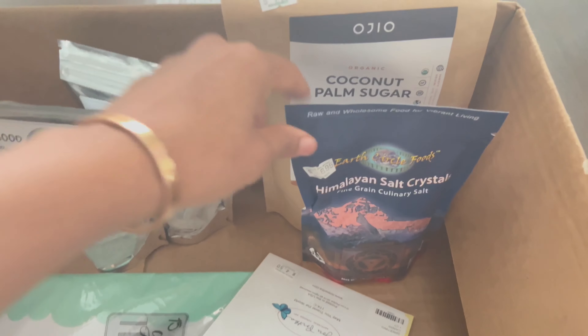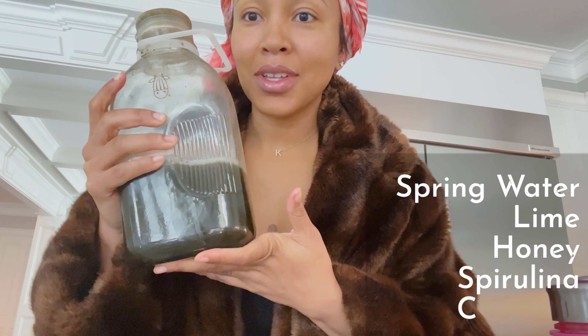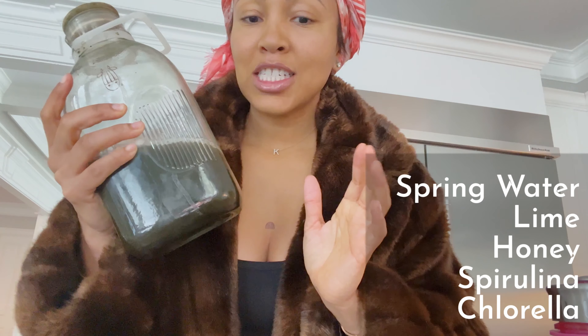And then my sister got the salt, the sugar replacement, toothpaste, and I'm going to get her some more things. I made her a spirulina lemonade — super simple. It's just spring water, lime, honey, spirulina, and chlorella. I am ready to hit the streets. I got my chlorella and spirulina lemonade and my half gallon of water. Let's go.